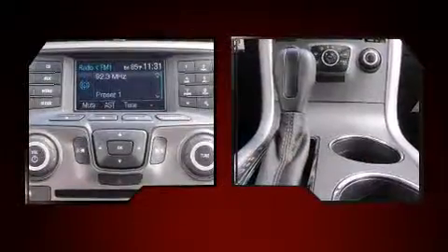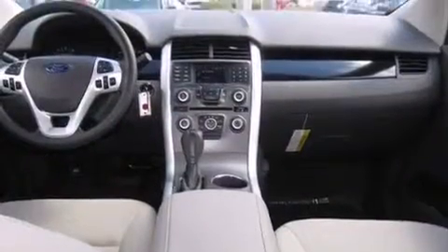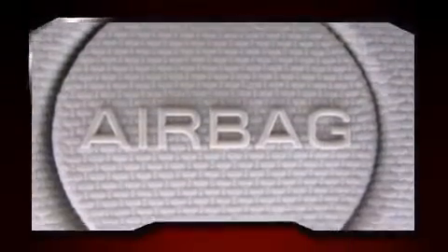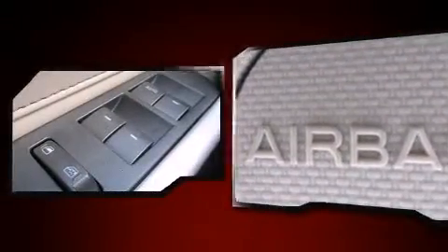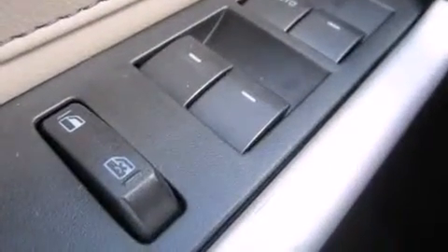The audio experience is enhanced throughout the interior. Ford also prioritized safety and security by including head curtain airbags, front and side impact airbags, traction control, brake assist, ignition disabling, and four-wheel disc brakes with ABS.